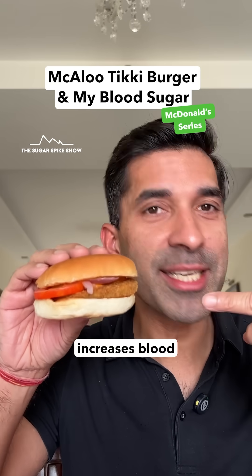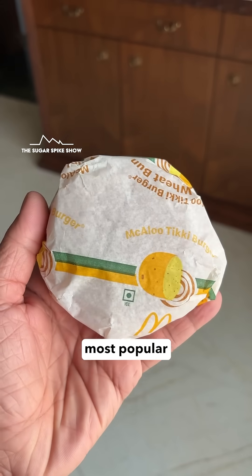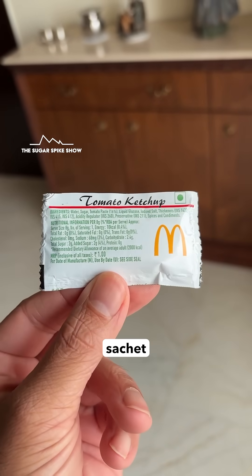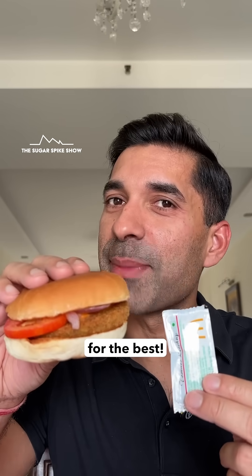Do you know if a McAloo Tikki Burger increases blood sugar levels by a lot? Let's find out. Today I'm having the most popular burger at McDonald's, the McAloo Tikki Burger along with one sachet of ketchup. In total, this is around 350 calories. Let's hope for the best.